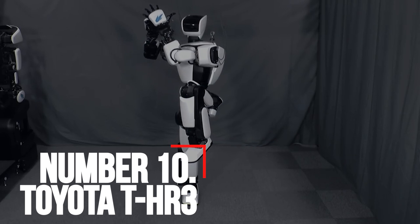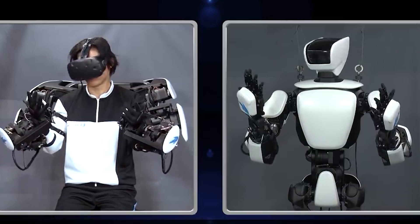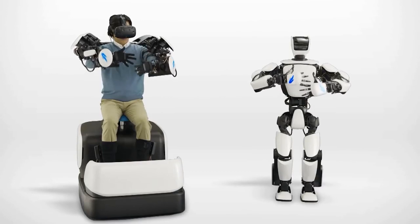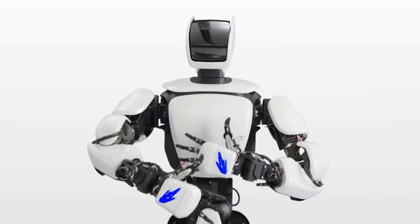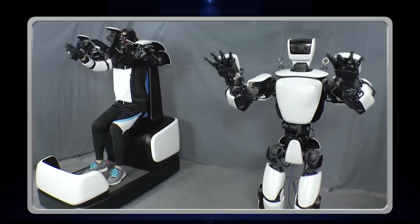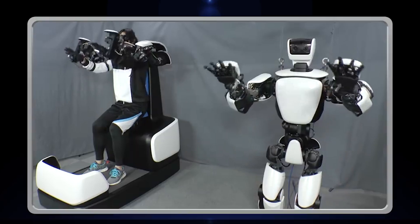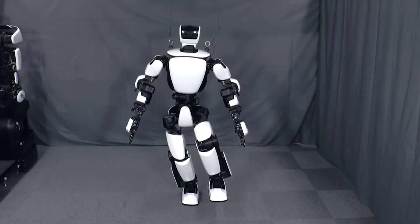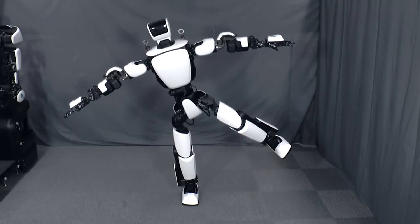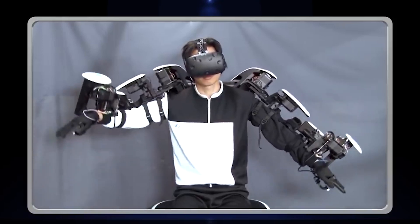Number 10: Toyota T-HR3. In 2017, Toyota proclaimed its return to creating humanoid robots with its T-HR3. During that time, Toyota's partner robot division had focused less on humanoid robots and more on other robotic ventures. Its HSR, or Human Support Robot, was a robot platform with a user-friendly mobile manipulator design. These friendly and helpful robots were designed to assist in household chores and simple tasks. However, they didn't look like humans.